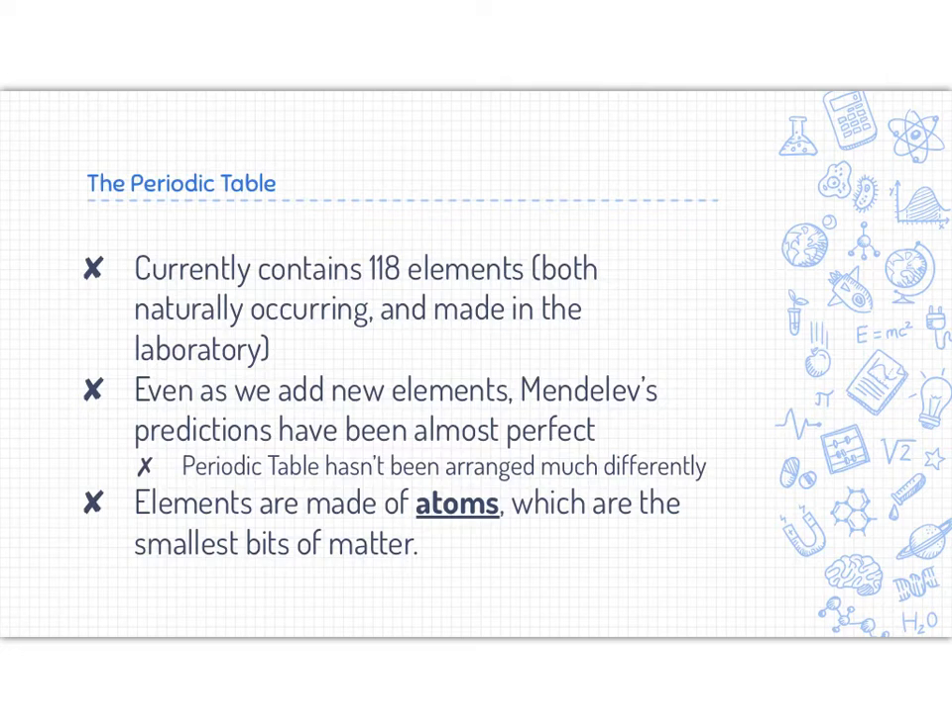The periodic table currently, as of 2020, contains 118 elements. Lots of them are naturally occurring on Earth. However, some of the more recent elements that are added are ones that are made in the laboratory or man-made. Even as we add new elements, Mendeleev's predictions have been almost perfect — the way he organized his periodic table back in the 1800s was still applicable to what we're seeing in chemistry in 2020.